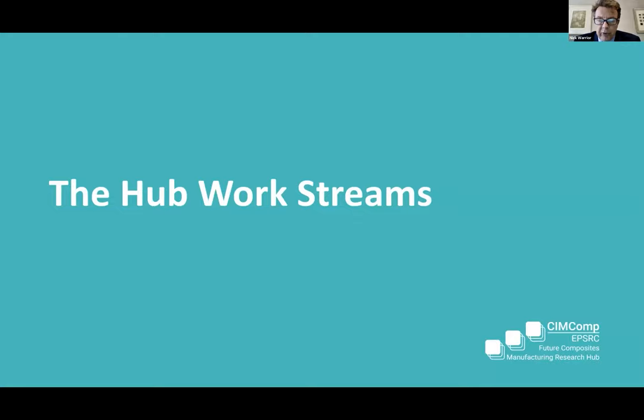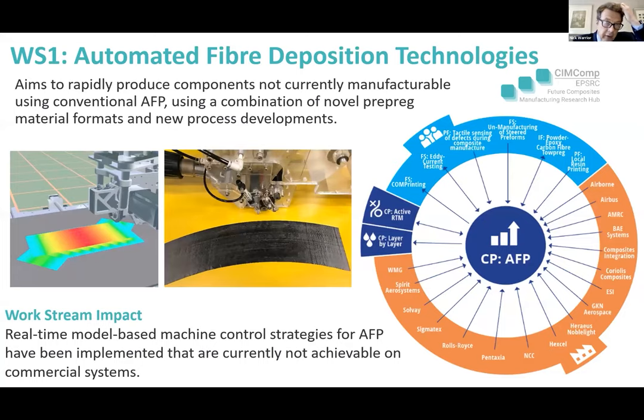Let's look at the work streams themselves and some of the research going on within the universities. The first work stream is automated fibre deposition. For each work stream, there's a circle diagram on the right-hand side. In dark navy blue are the core projects — the high value long-term projects. At the centre is an automated fibre placement core project, which cooperates with an RTM project and a layer-by-layer project. The light blue boxes are feasibility studies, and the orange boxes are industrial supporters. There's a very strong level of industrial support.